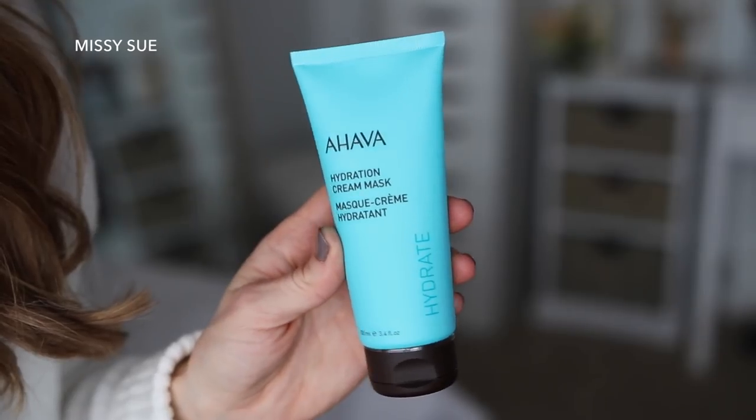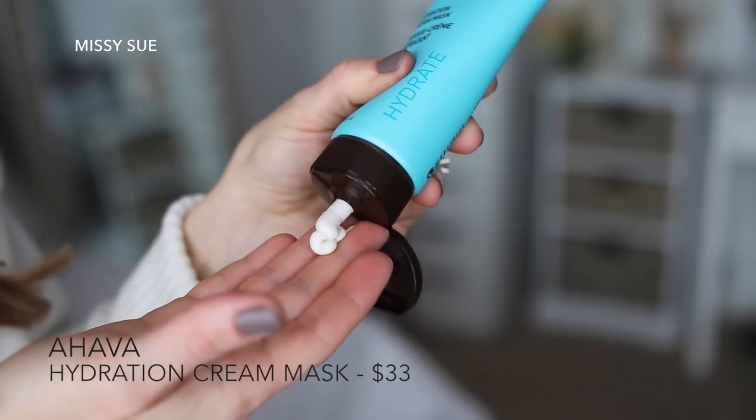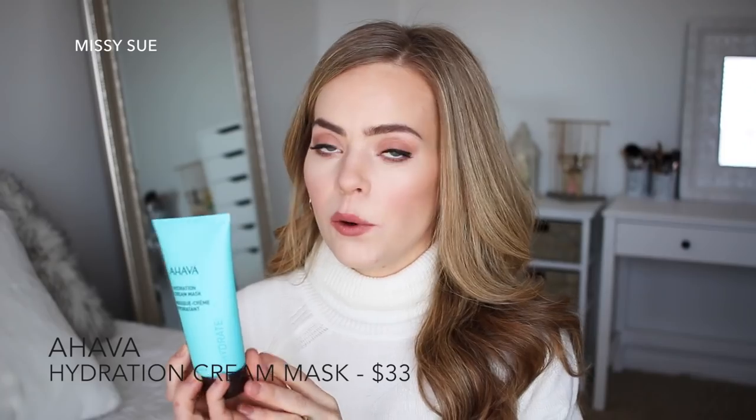The next thing I grabbed out of the box is another beauty item — a hydration cream mask. You can just apply it to your skin once or twice a week, rinse after three to five minutes, or even leave it on all night for extra hydration, which sounds amazing to me because my skin is always so super dry. So I will definitely be trying this out — I'm probably going to use this tonight.